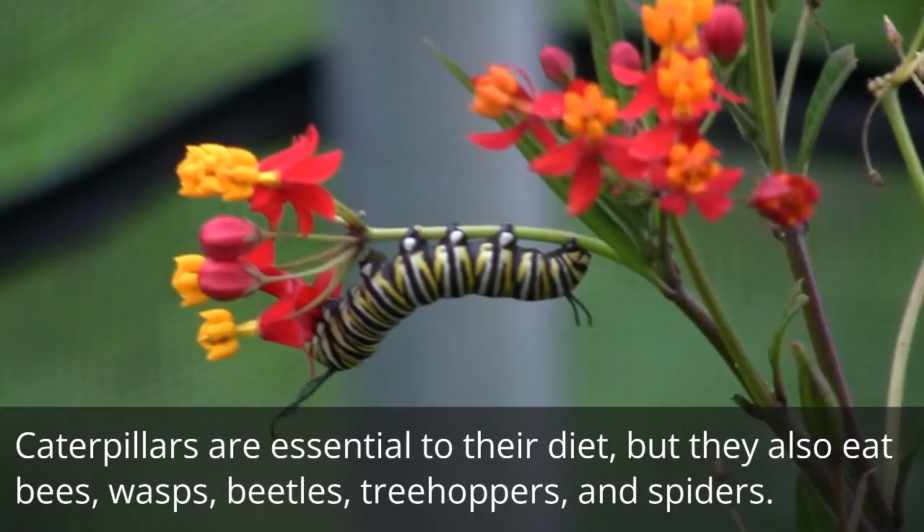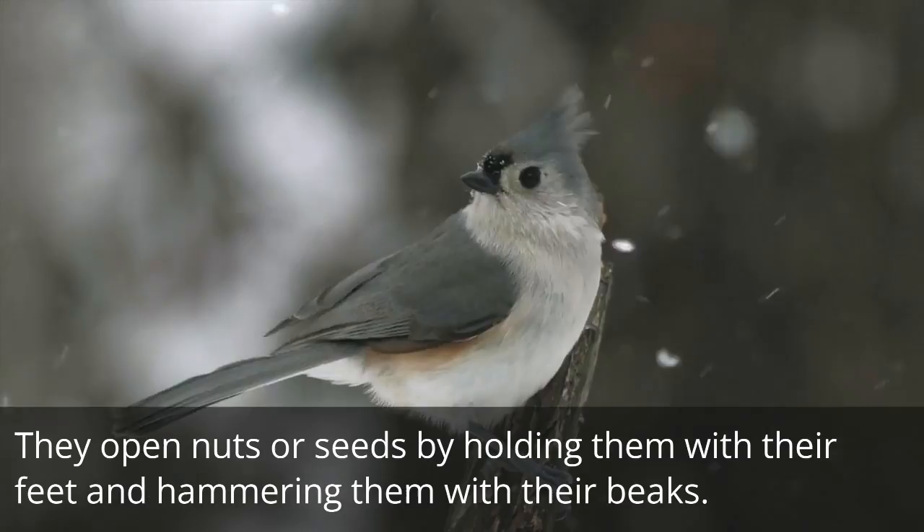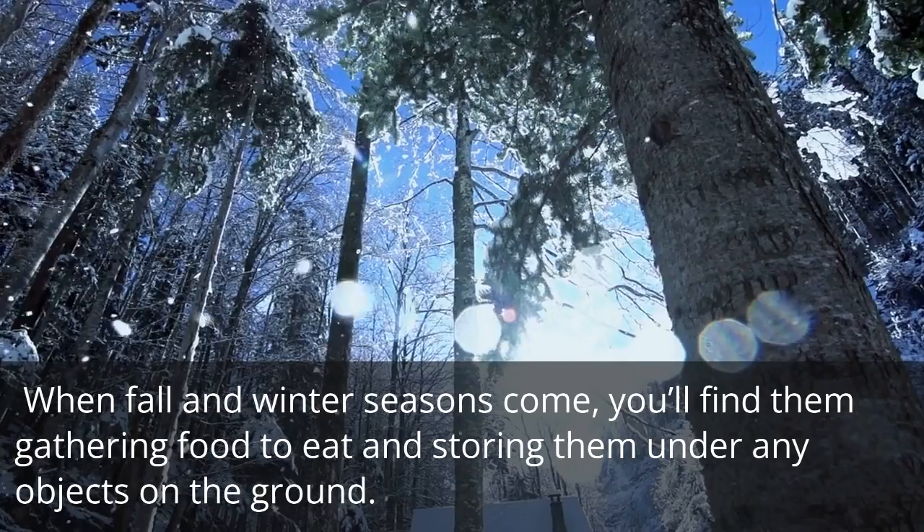The Interesting Behavior of the Tufted Titmouse. They open nuts or seeds by holding them with their feet and hammering them with their beaks. When fall and winter seasons come, you'll find them gathering food to eat and storing them under any objects on the ground.